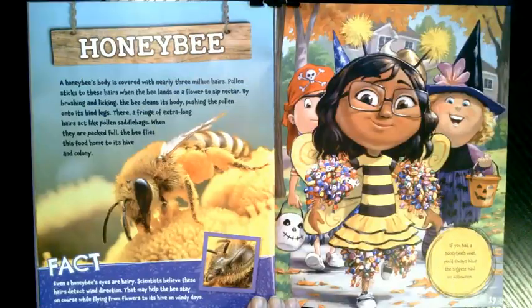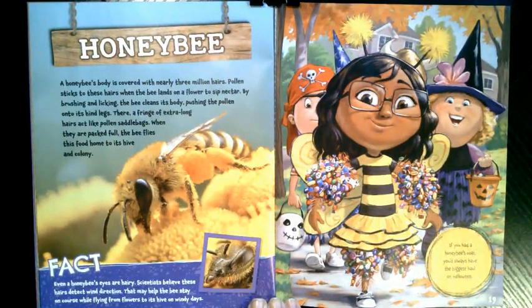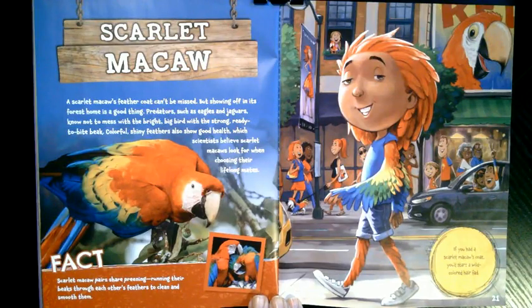What if you had a honeybee's covering? A honeybee's body is covered with nearly three million hairs. Pollen sticks to these hairs when the bee lands on a flower to sip nectar. By brushing and licking, the bee cleans its body, pushing the pollen onto its hind legs, where a fringe of extra-long hairs act like pollen saddlebags. When packed full, the bee flies this food home to its hive and colony. Even a honeybee's eyes are hairy — scientists believe these hairs detect wind direction, helping bees stay on course while flying on windy days. If you had a honeybee's coat, you'd always have the biggest haul on Halloween.